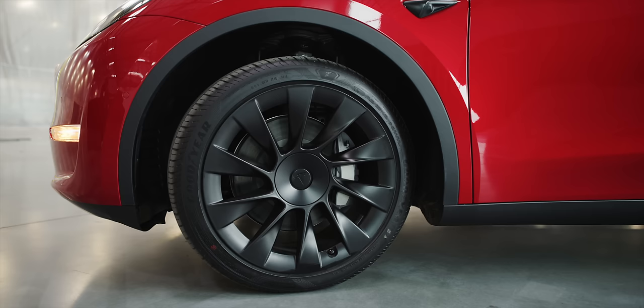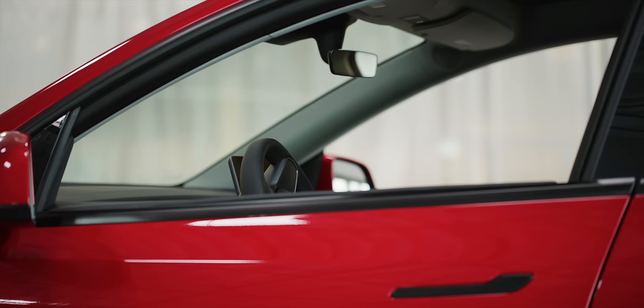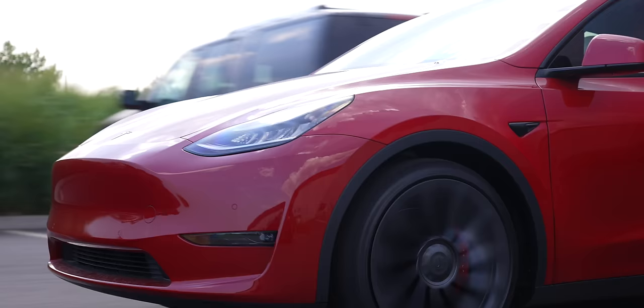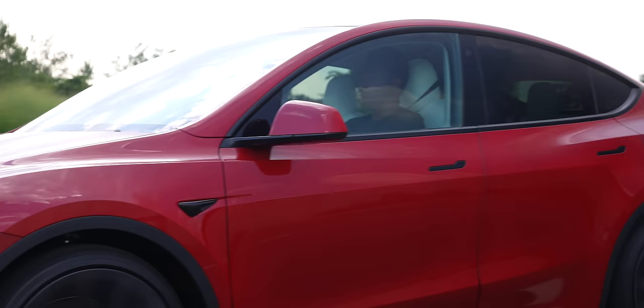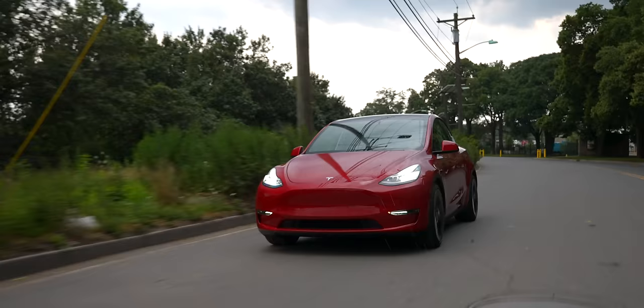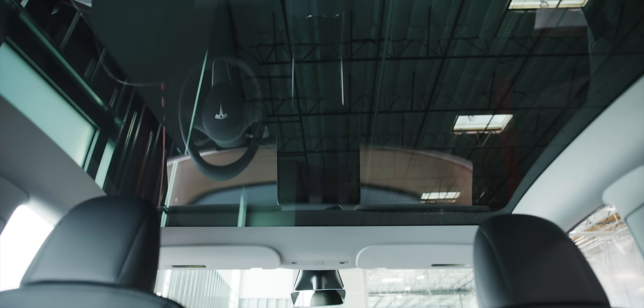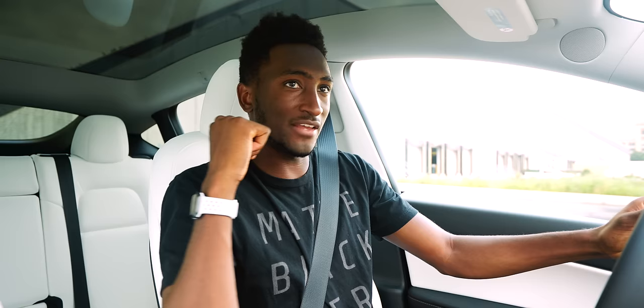On the Model 3 there was chrome everywhere, but every single Model Y has matte black trim around the windows, mirrors, and door handles — which I think looks pretty dope. Also, every Model Y I've seen on the road has tinted back windows, and I think Tesla is tinting them from the factory. Inside, there's a huge amount of uninterrupted glass for the roof, all the way from the front seats to behind the back seats — great for visibility or stargazing. Visibility from pretty much every angle except rear is pretty good; the tailgate comes up kind of high and the roofline goes down pretty low.